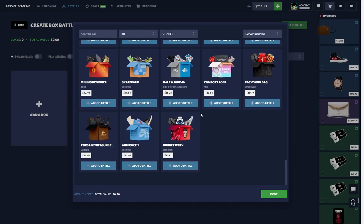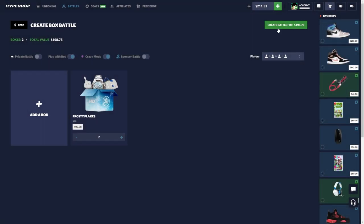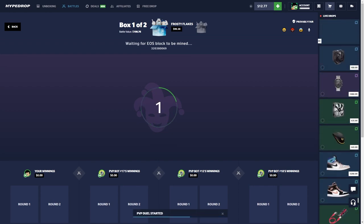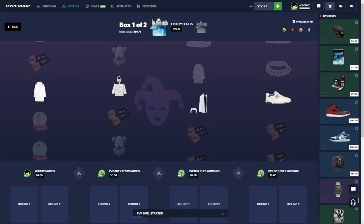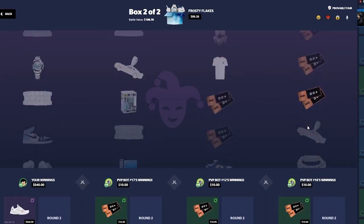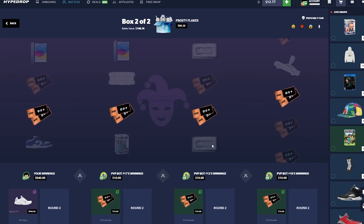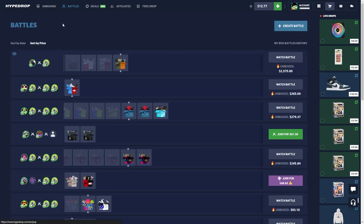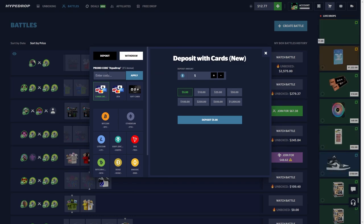Alright, we're gonna do one more battle with the Frosted Flakes. Let's see if we can save it one more time. We don't want to pull here — we want two of the bots to pull. Oh my god, of course! Unless three of them pull something crazy insane... of course they don't pull anything. Why did I do crazy mode? Only me. Hype Drop kind of toxic. Tried new cases today but nothing hit.